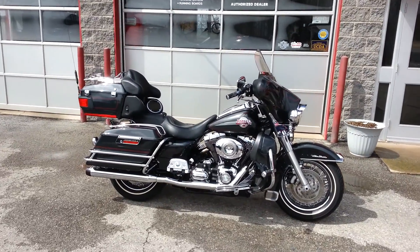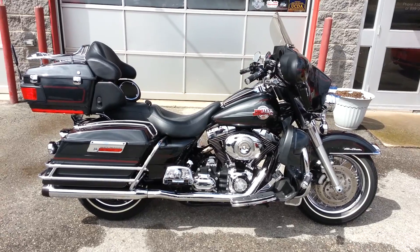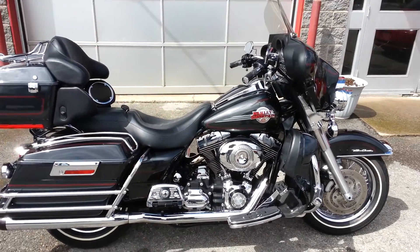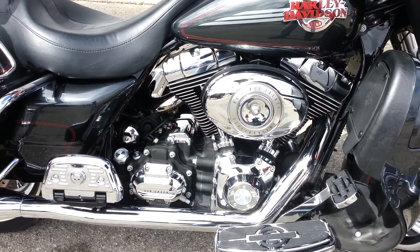Here we have a 2007 Harley-Davidson Electra Glide Ultra Classic, black pearl paint with a 96 cubic inch motor and 6 speed transmission.